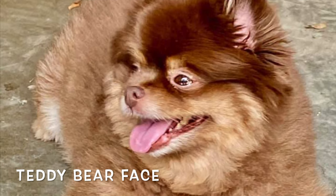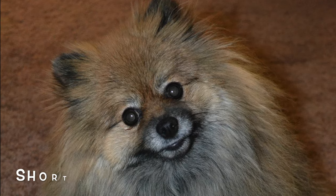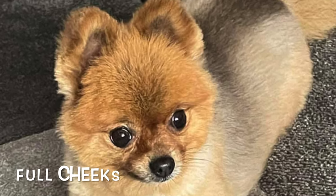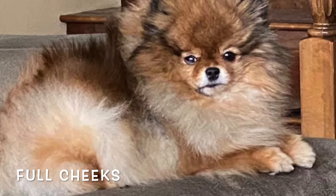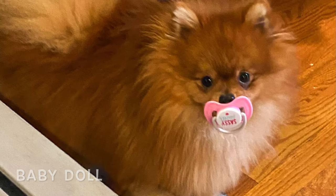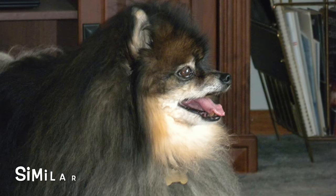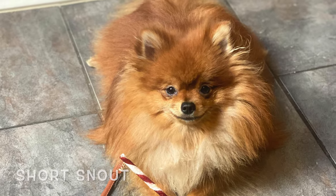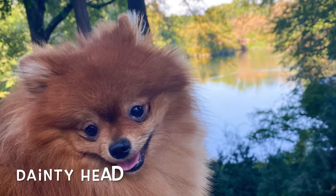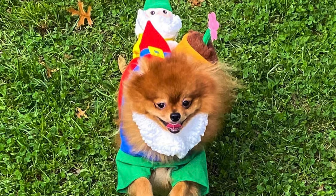The teddy bear face is the other face shape that is quite common. The teddy bear face's snout is significantly shorter, and the cheeks appear to be fuller — it could also be described as a Pomeranian that looks like a bear. The baby doll face is much less common, and it looks similar to a teddy bear face Pomeranian, also having a shorter snout, but its head is dainty in appearance, not being as chunky and broad as the teddy bear pom.